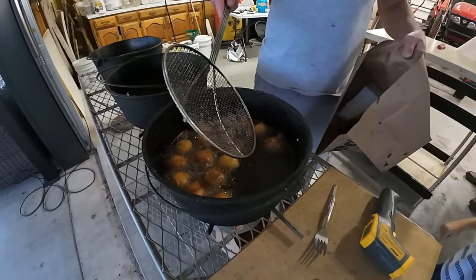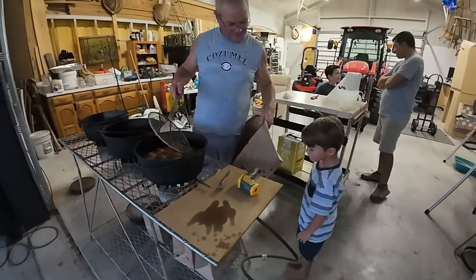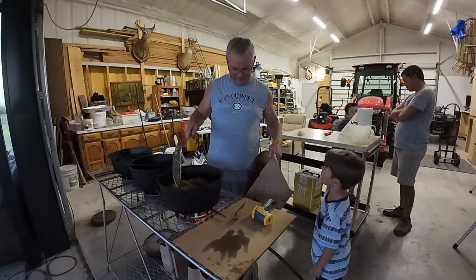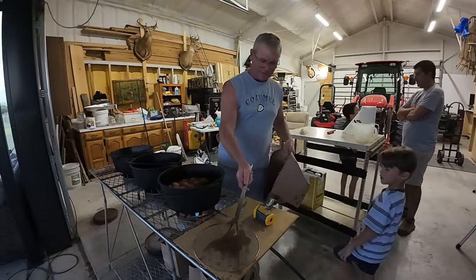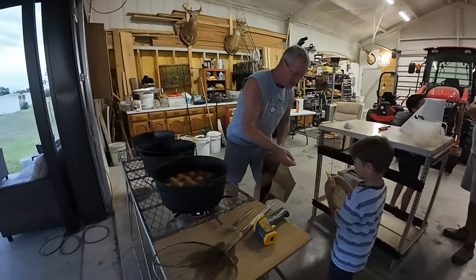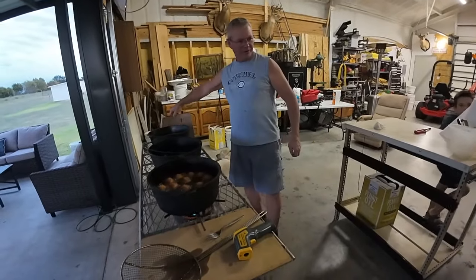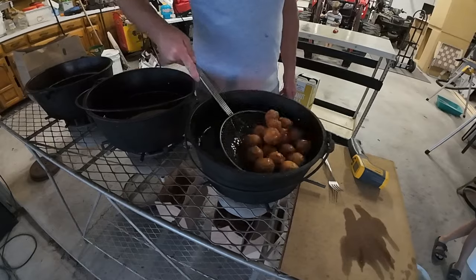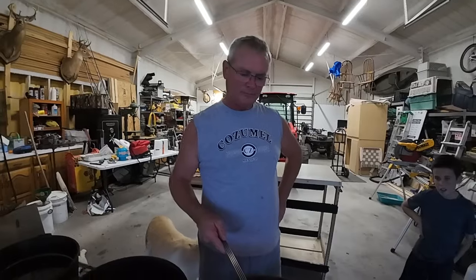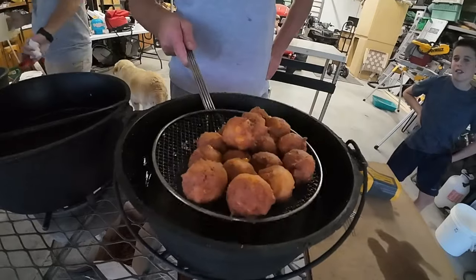I've got a little one right here — what do you want, you're hungry? A french fry? You're a french fry fan, aren't you? I like to hold them up here for a little bit and try to get as much oil drained off as possible.